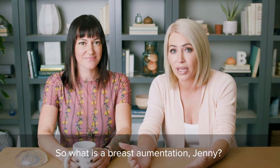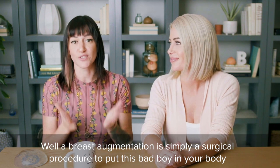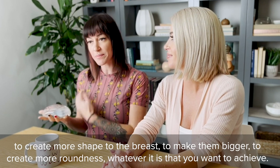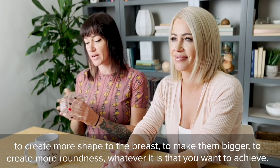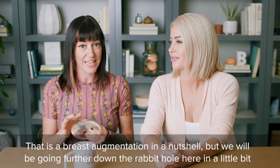So what is a breast augmentation, Jenny? That is a great question, Greta Nance. Well, a breast augmentation is simply a surgical procedure to put this bad boy in your body to create more shape to the breast, to make them bigger, to create more roundness — whatever it is that you want to achieve. That is a breast augmentation in a nutshell.